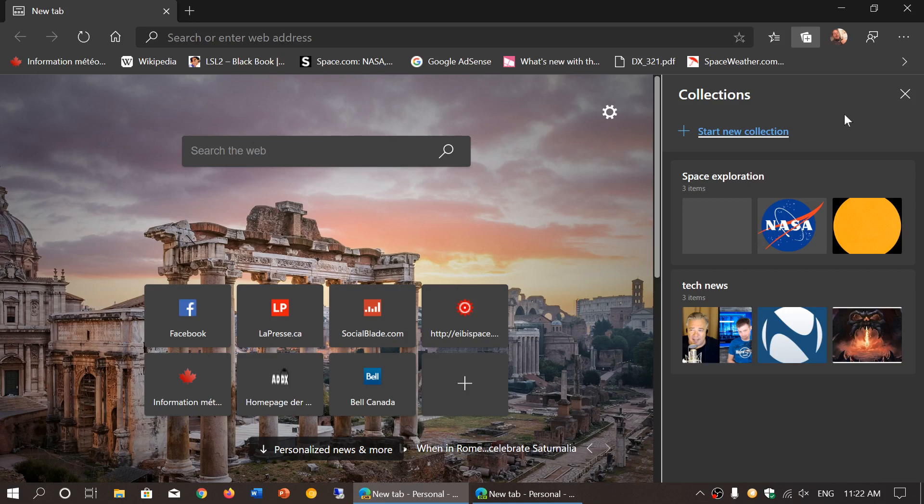What's the difference between Collections and Set Tabs Aside? Set Tabs Aside was a temporary thing — once you had checked the tabs, they would disappear. Collections is a more permanent thing that you have to manually erase if you don't want them anymore. And compared to Favorites where you can make a folder, Collections is nicer — you can have different websites in different folders and it's a more beautiful experience.